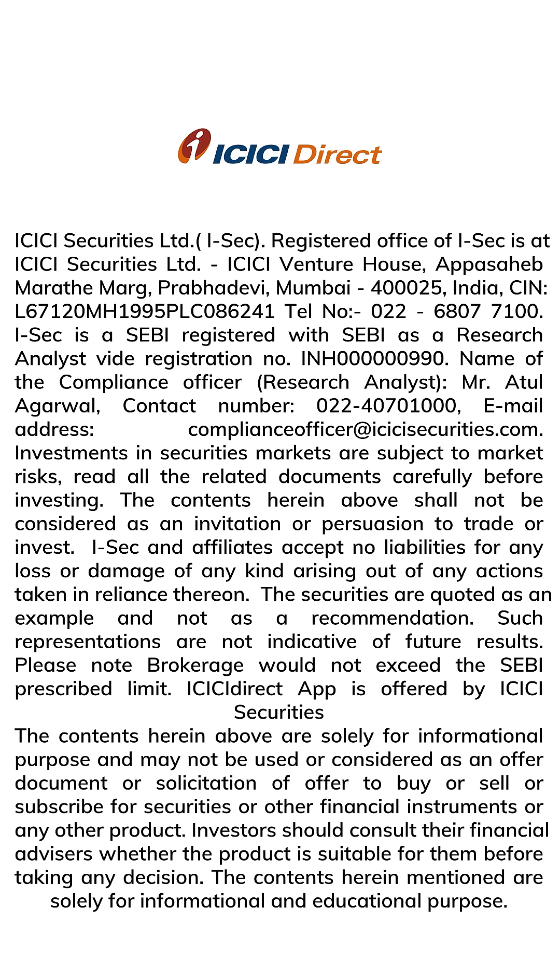Investments in securities market are subject to market risks. Read all related documents carefully before investing.